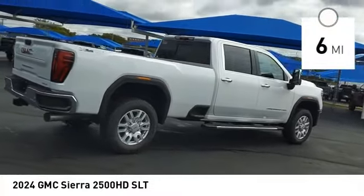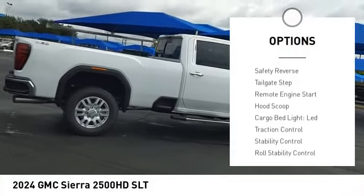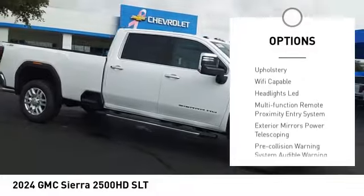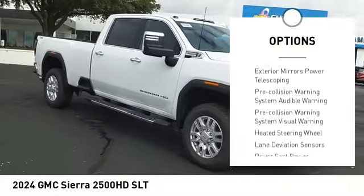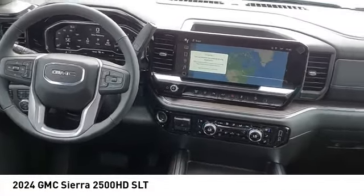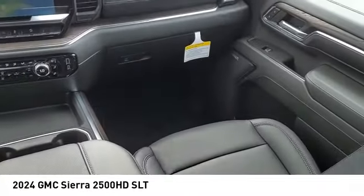Here are some of this vehicle's great options: power windows with safety reverse, tailgate step, remote engine start, hood scoop, cargo bed light, LED, traction control, stability control, roll stability control, auxiliary transmission fluid cooler, and rear step bumper.